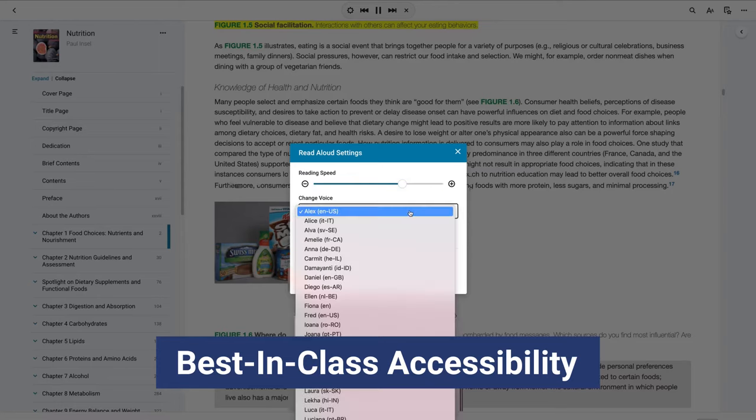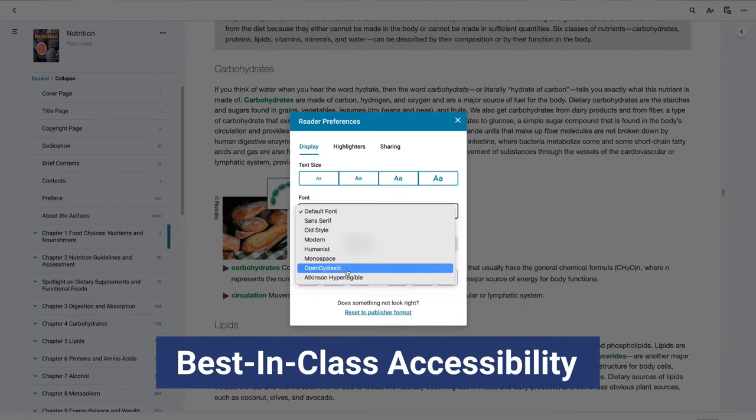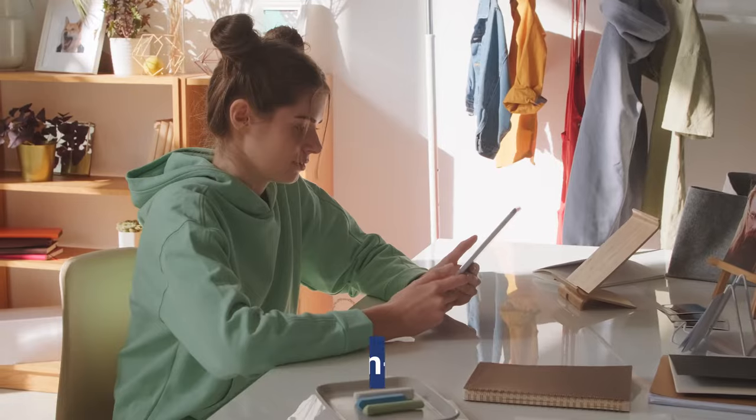Bookshelf offers true accessibility with compatible screen readers, read-aloud functionality, and content controls that include open dyslexic font, magnification, and night mode.